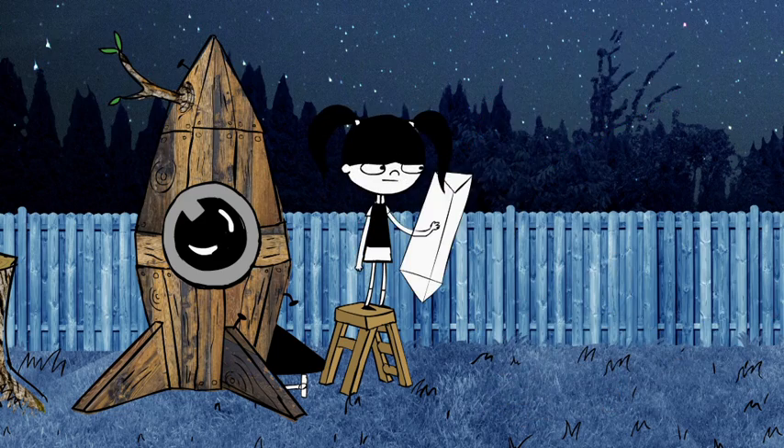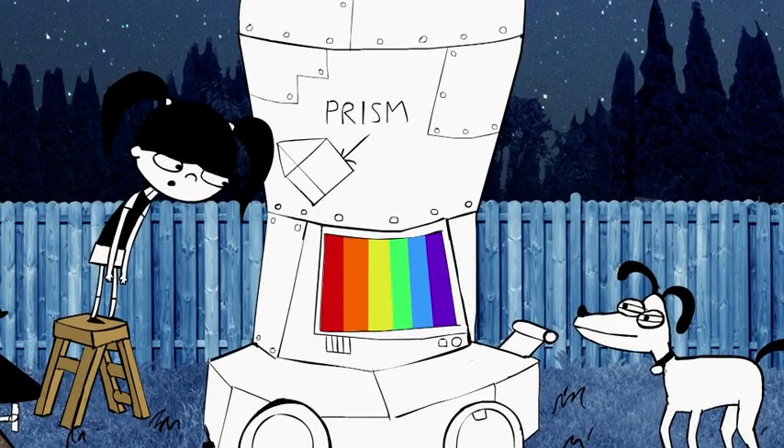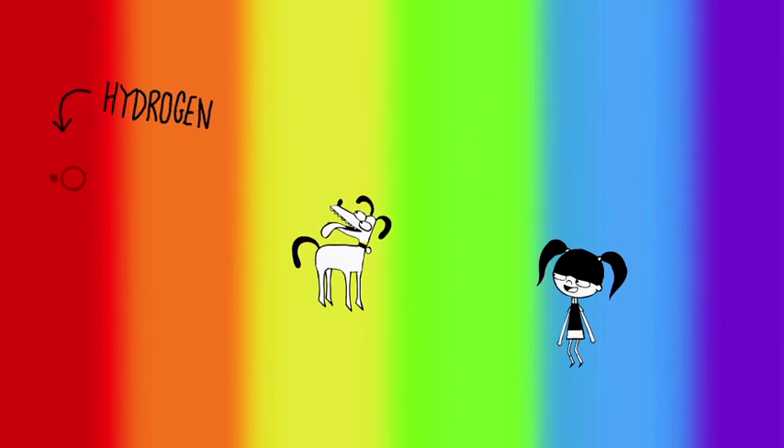Astronomers have huge telescopes with special prisms that let you see the colours that make up starlight much, much more clearly. What's amazing is that each one of these different colours comes from one of the ingredients, or atoms, that make up the star. When there's more green, it means more oxygen. Carbon shows up blue, and hydrogen red.